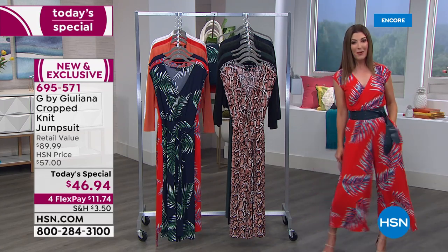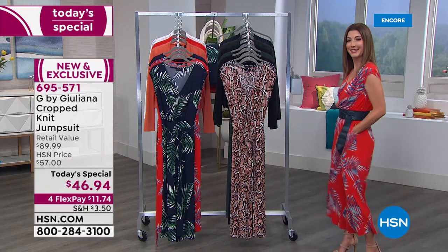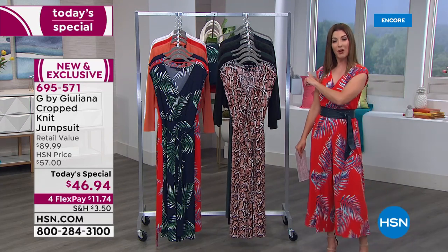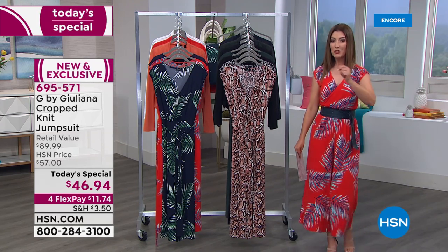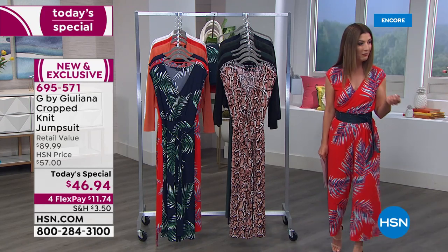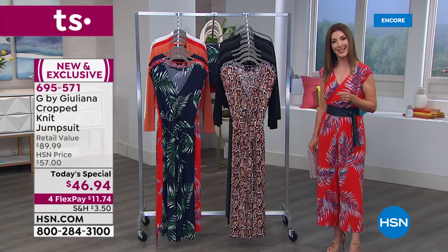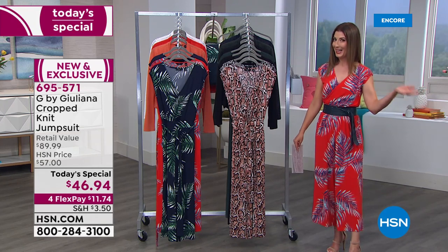It does expire at midnight, but I can't wait to take you shopping. It is fluid, graceful, sexy, and fabulous. We've got flex pay — as little as $11.74 today — and we also have extended holiday returns: 90 days to get it home and check it out.